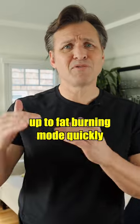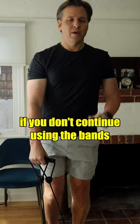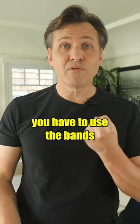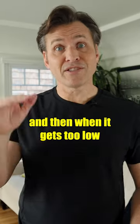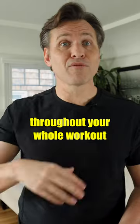Even though you can get your heart rate up to fat burning mode quickly, it'll drop right back down again if you don't continue using the bands. To keep in fat burning mode, you have to use the bands. Then when it goes too high, you have to stop and hold the bands, and when it gets too low, you have to use the bands again to get your heart rate back into fat burning mode throughout your whole workout.